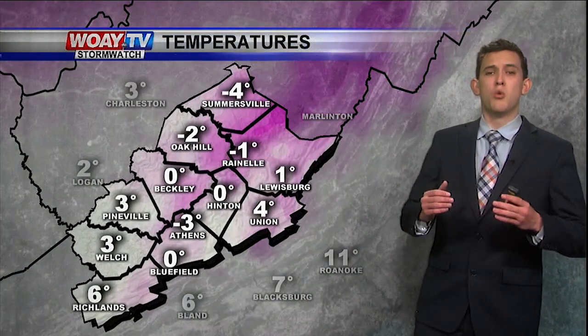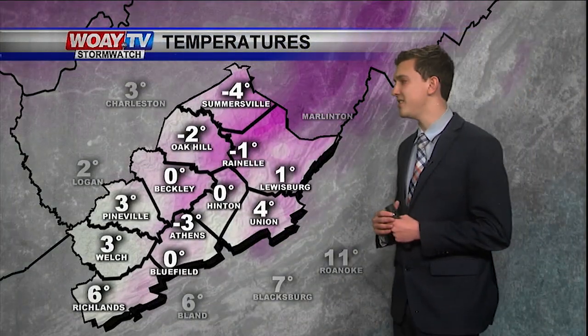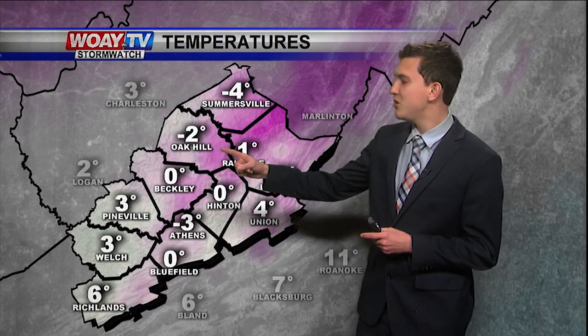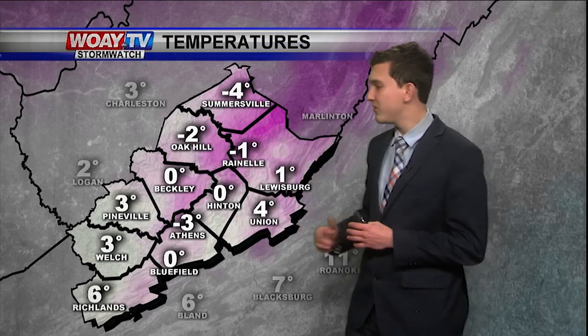Could say we're seeing some Ric Flair-like temperatures — clap clap — woo, it is very cold. We're seeing temperatures in the negatives: negative 1 degree in Raynell, negative 2 in Oak Hill.